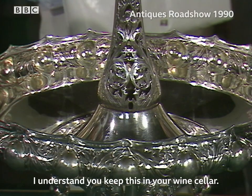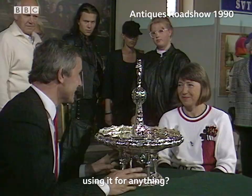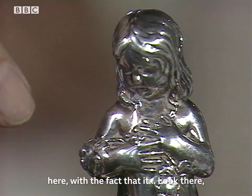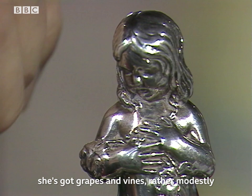I understand you keep this in your wine cellar. Yes. Have you never thought of using it for anything? No, I don't know what to use it for. Fruit, perhaps? Fruit, I think, is not too bad an idea. There might be an indication of that at the top here, with the fact that — look there — she's got grapes and vines rather modestly covering all the naughty bits.